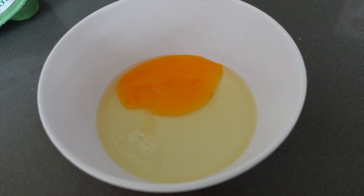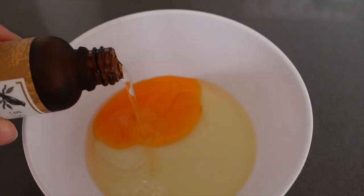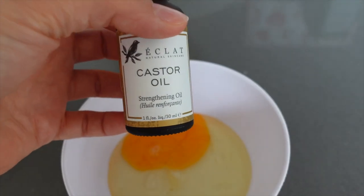Castor oil is rich in ricinoleic acid, which is a type of fatty acid thought to fight inflammation. When applied to the scalp, it's purported to enhance the health of hair follicles and promote hair growth. I mixed one egg with about two and a half big tablespoons of castor oil — I have quite a bit of hair — mixed it up, it's very thick, and I put it into a little bottle so it's easier to apply.